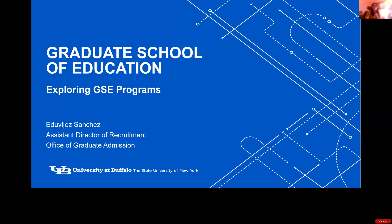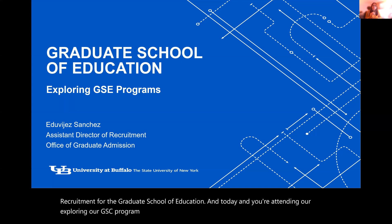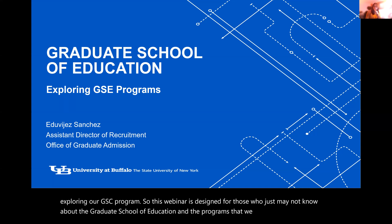Hi everyone, welcome. My name is Juby Sanchez. I'm the Assistant Director of Recruitment for the Graduate School of Education, and today you're attending our Exploring our GSE program. This webinar is designed for those who may not know about the Graduate School of Education and the programs that we offer, and you're interested in learning more.